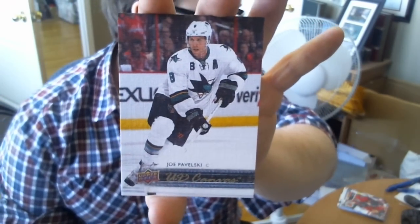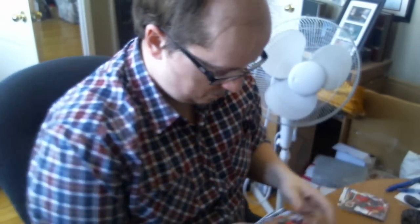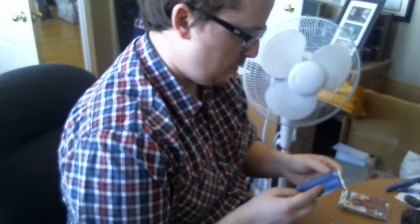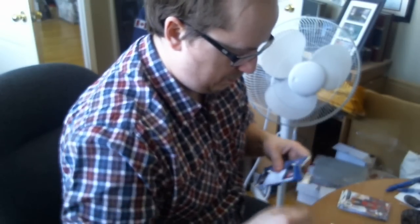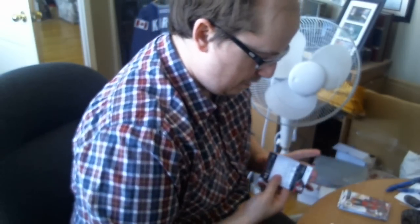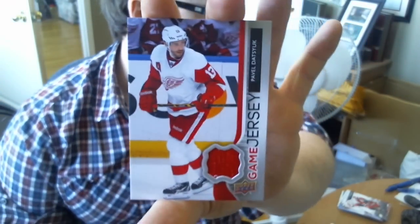We got the Canvas — Joe Pavelski. And the Hockey Hero — Shea Weber. They're getting to the end of this Hockey Hero series, like past 2010 there's nothing. We got an Upper Deck Game Jersey — Pavel Datsyuk.